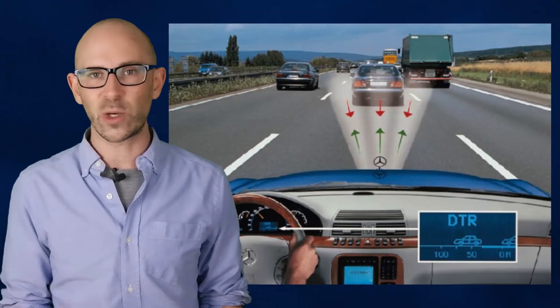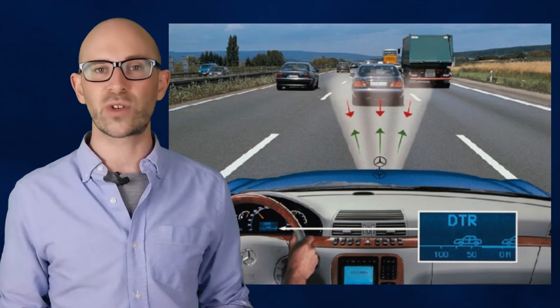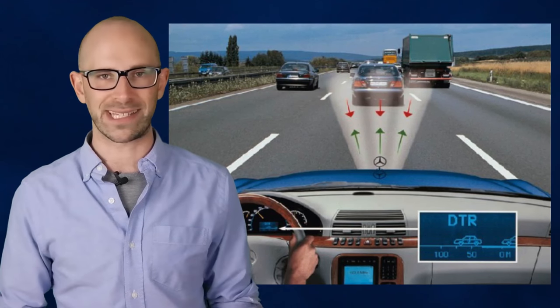Depending on one's driving habits, today the cruise control systems are still evolving, including beginning to incorporate some more advanced self-driving features such as automatic braking. As for Titor, he was blinded in an accident when he was five years old.